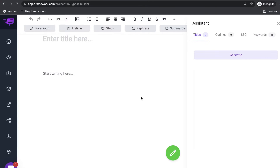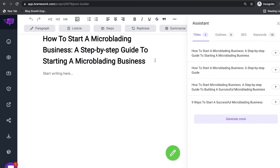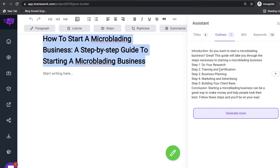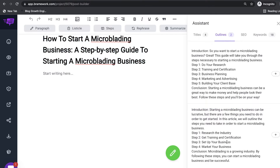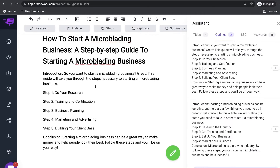One thing I really like about Brainwork is that it's very user friendly and intuitive — the assistant actually walks you through setting up your blog post. For our title, just hit generate and the AI gives you some titles to choose from. Read through them, pick the best one, and paste it into your blog post. Then let's start creating our outline — again, just follow the assistant and hit generate. You can click generate more for additional outline options. We'll go with the first outline, which covers steps like doing research, training and certification, business planning, marketing, and building your client base.